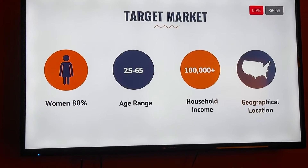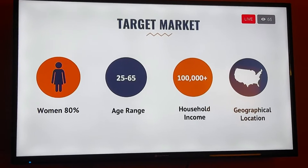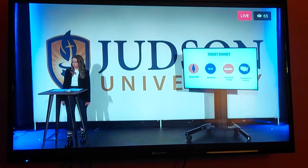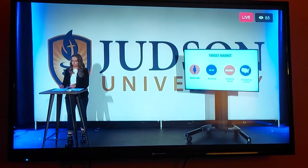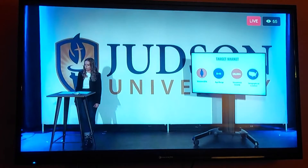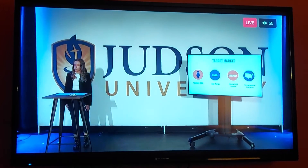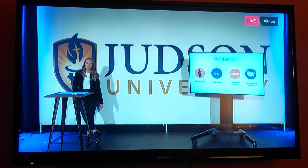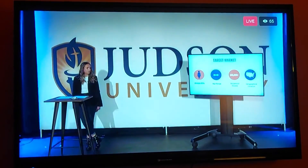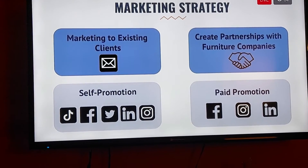Our target market will be 80% women, ages 25 to 65, making over $100,000 annually, living in the United States. Anythingresearch.com reports that the interior design industry is currently worth over $121 billion as of 2020, and is only expected to grow. Within this market, Design Space builds a niche for individuals who are already interested in interior design but desire a more affordable, accessible, and customized platform. Our marketing strategy for current clients will be email subscription-based, giving them discounts, updates, and high-quality service.